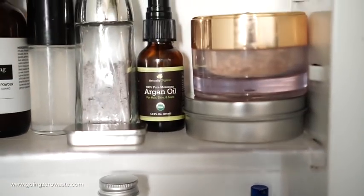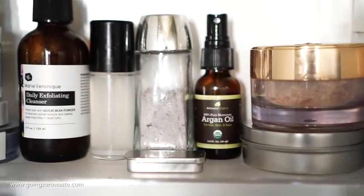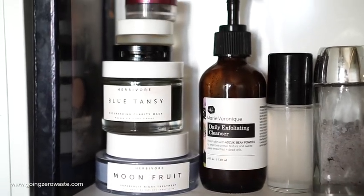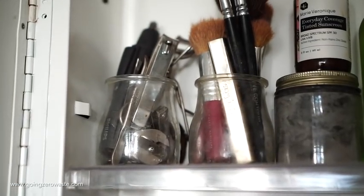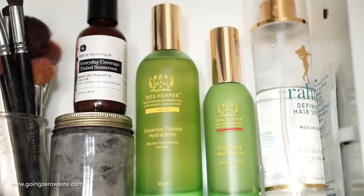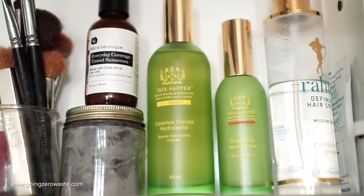Up above I have some upcycled containers where I put my DIY products in. I've got my dry shampoo, my deodorant, my exfoliating cleanser, some face masks and makeup. I have some DIYs and brands that I really like that I will share. And then of course my Tata Harper, my tooth powder, and my sunscreen.